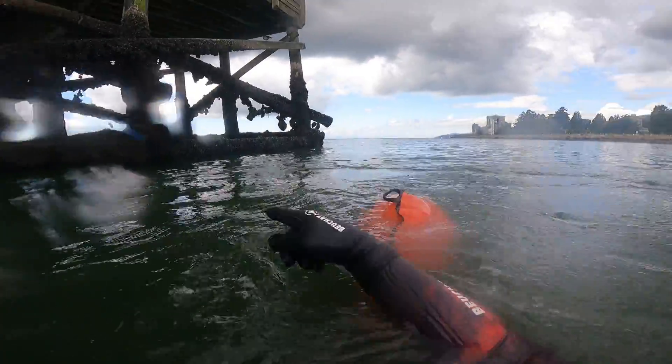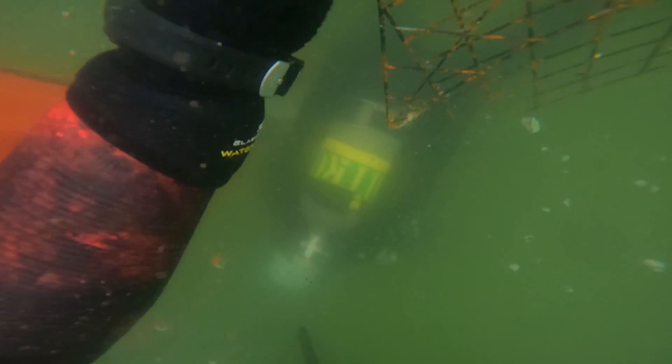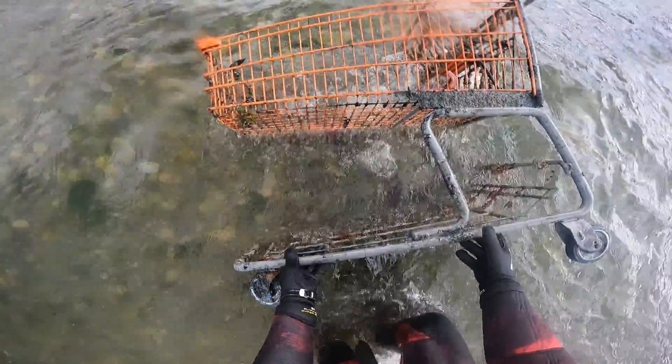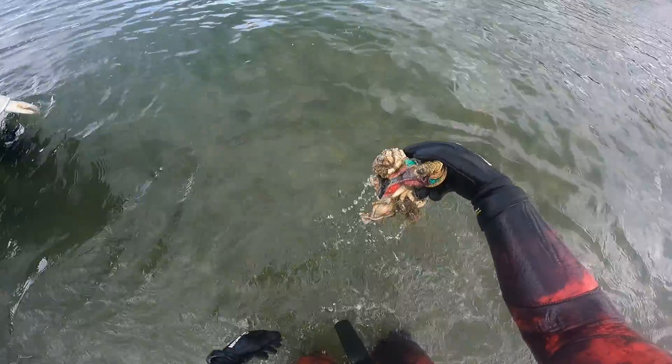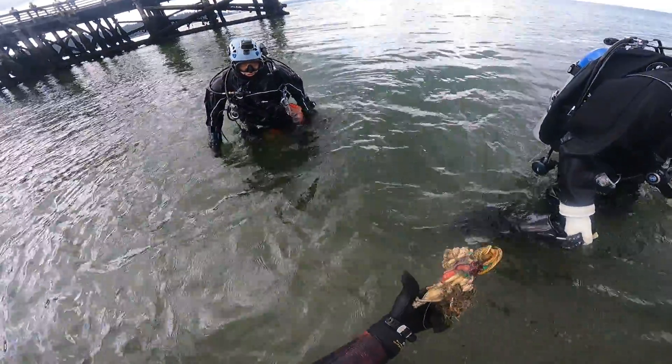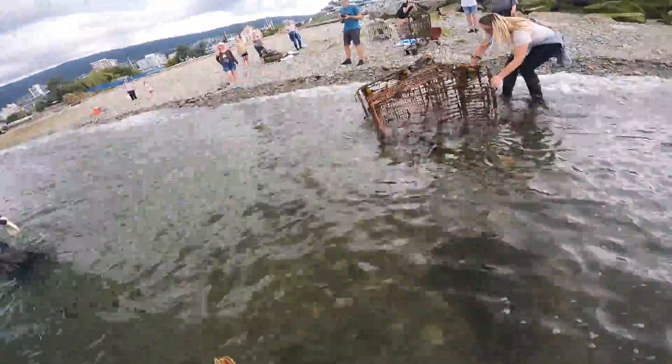I pulled up two pots from under the pier here, so there might be another one. Did you see that on the bottom of the cart? It was tight — there was a lot of fishing line on it. It was like a starfish in it — starfish for the beauty.